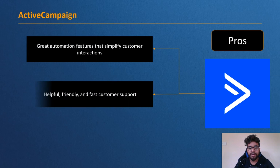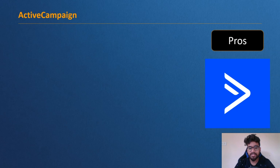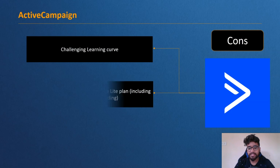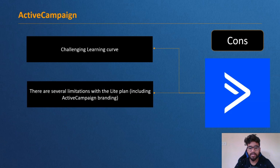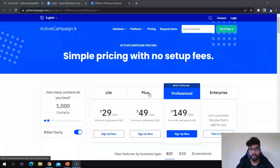Pros of Active Campaign: great automation features that simplify customer interaction, helpful and fast customer support, and 850+ integrations with popular software programs. Cons: there is a challenging learning curve, several limitations with the Lite plan including Active Campaign branding, and the price of plans increases rapidly as the number of contacts increases.